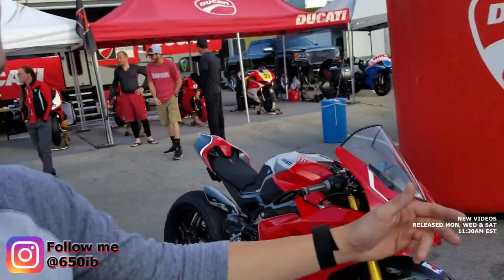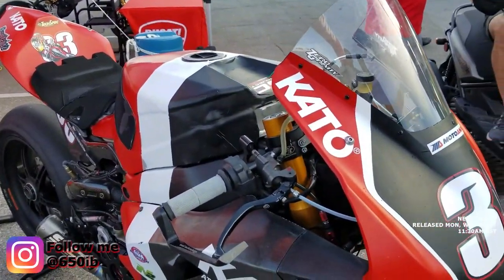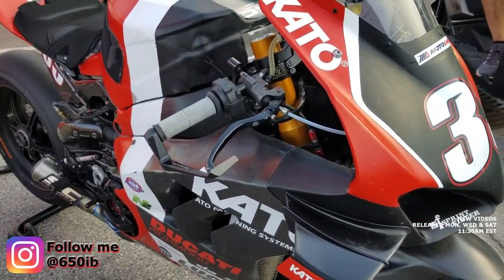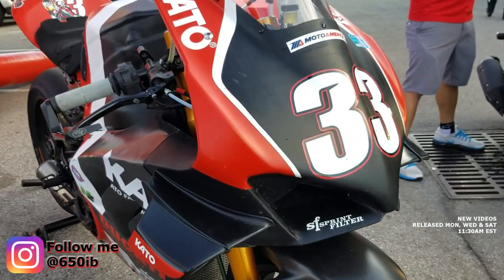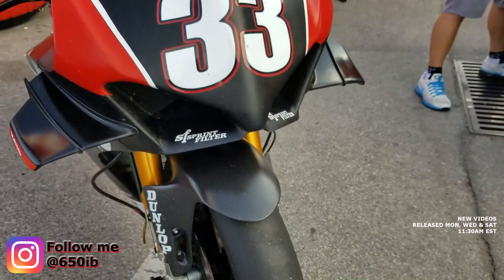STM clutch, SC Project custom exhaust, Rambo four motor lines. OZ wheels. This thing is gorgeous. And you still got the wings too. Oh yeah, that's nice. Those things are so effective.